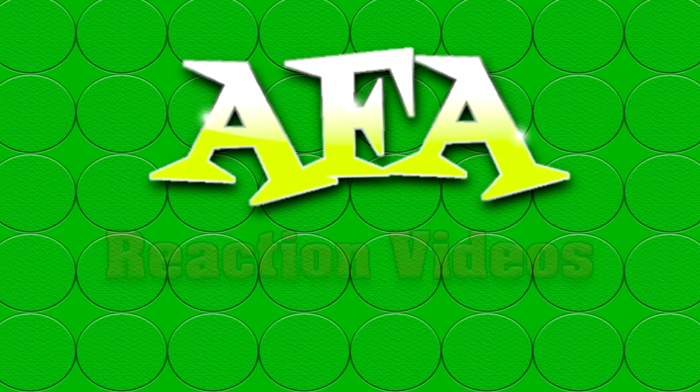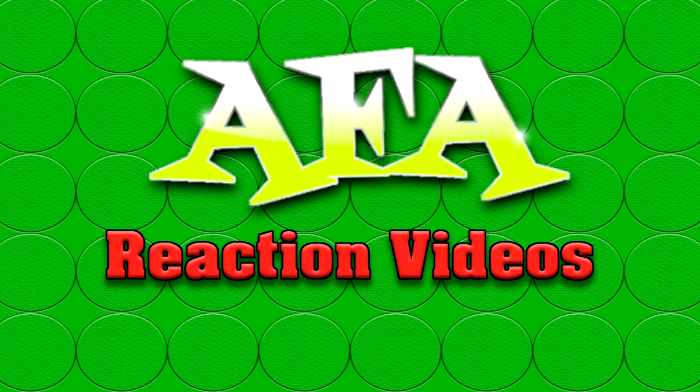Welcome to AFA Reaction Videos where we react to everything theme park. I'm Chris and this is AFA Reaction Videos, and today we are headed over to a park in Virginia. We are going to be reacting to a new ride at King's Dominion, which is part of Cedar Fair. I've seen this kind of roller coaster before — I haven't really reacted to one like it — but it is called Tumbly, and it's there at King's Dominion.